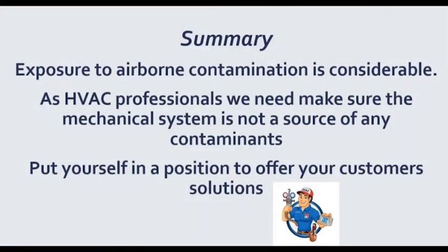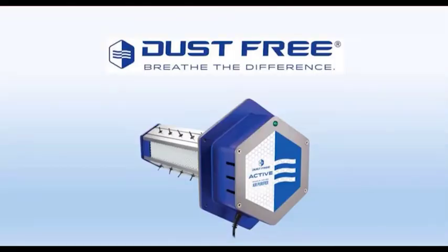The summary here is that exposure to airborne contamination is considerable. As professionals in this trade, we need to make sure at the very least that the mechanical system we're servicing isn't a source of any contaminants. And you can put yourselves in a position to offer your customers some solutions. Now we can get product specific with the Dust Free Active product — I am so excited to talk about this device because it will help clean the air inside your home with all three of those categories in mind.